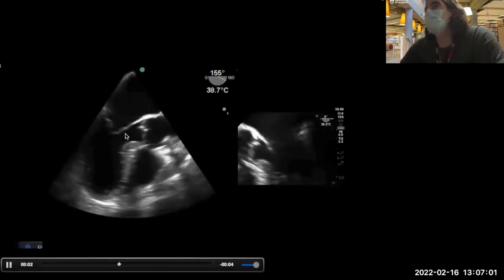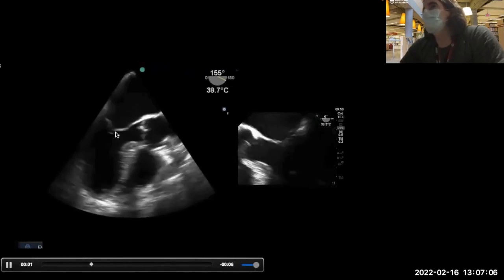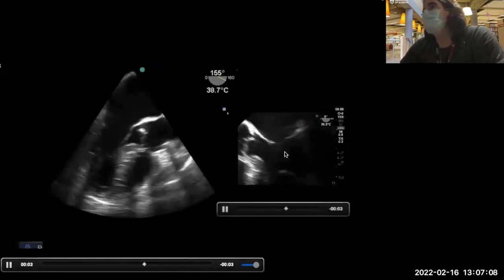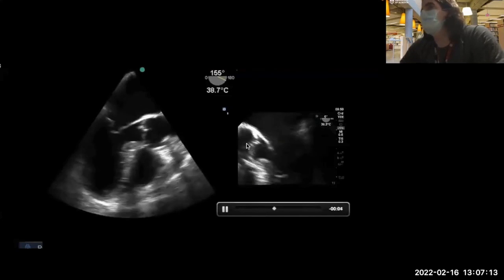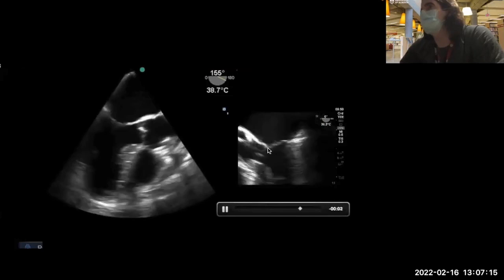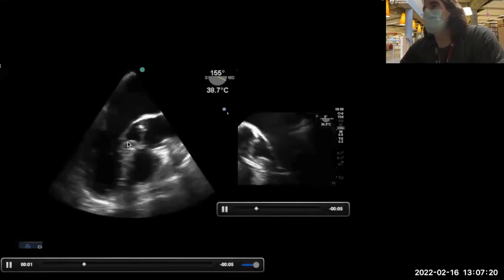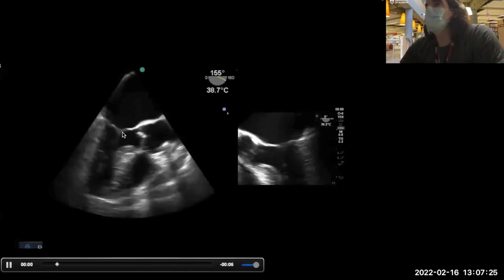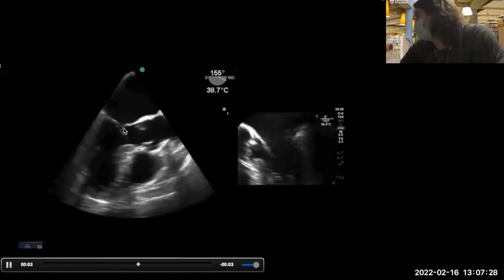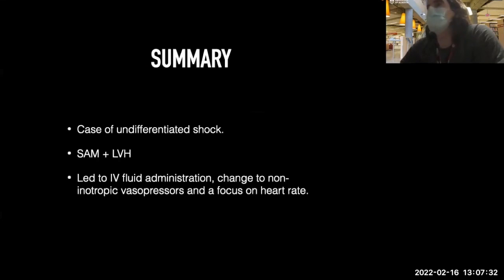On transesophageal echo, the same principle applies — midesophageal long axis. You can see the leaflet being pulled into the LVOT. From a zero-degree view: aortic valve, mitral valve, being pulled into the LVOT. The mitral valve is being pulled into the outflow tract by Venturi forces — the blood speeds up so fast that it effectively drags the leaflet in, worsening the obstruction.